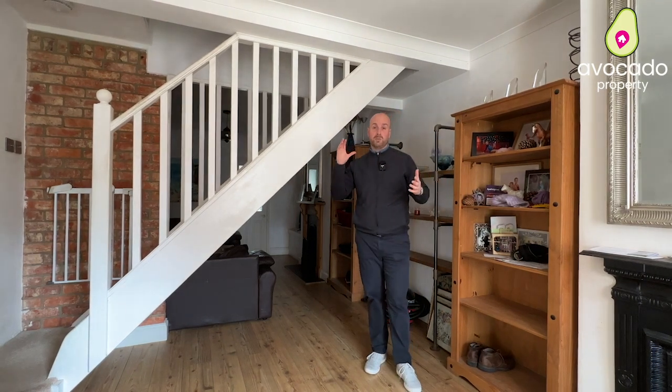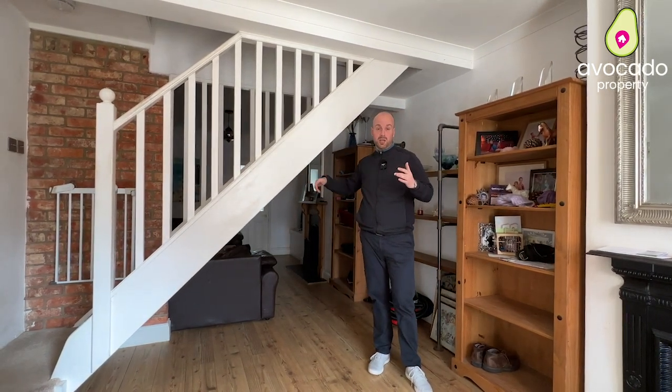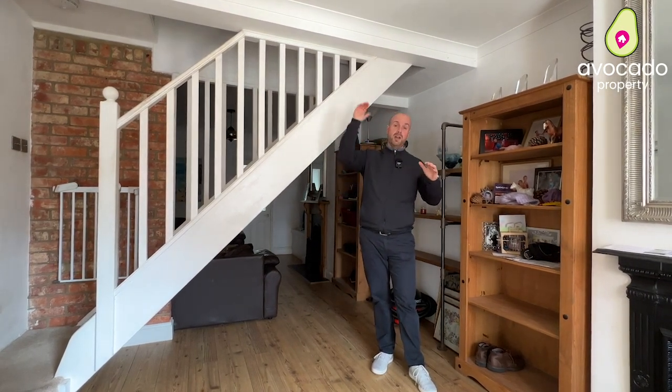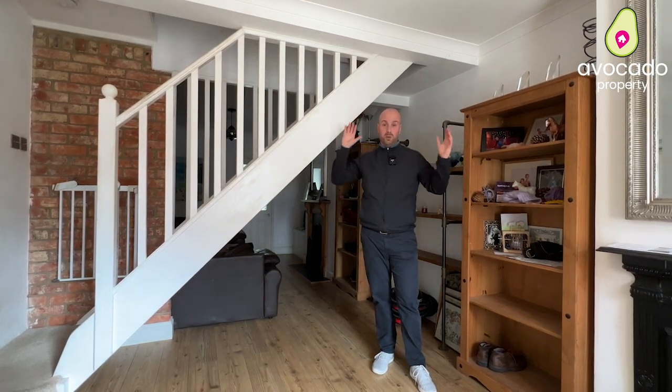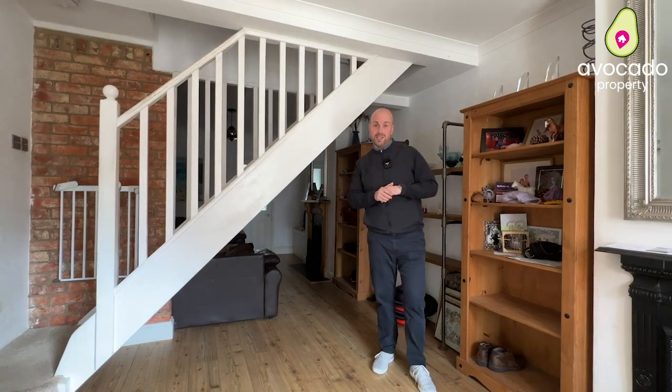The accommodation for the rest of the property offers a kitchen which has been extended to the rear, where you've got doors onto the garden, a downstairs shower room, two bedrooms on the first floor, and then another loft room with a toilet upstairs. So you've got plenty of bathrooms, plenty of toilets, and lots of very versatile accommodation.